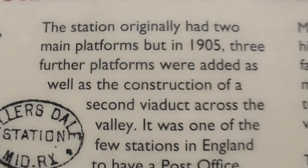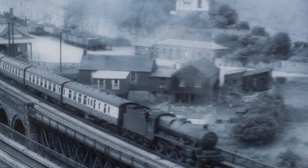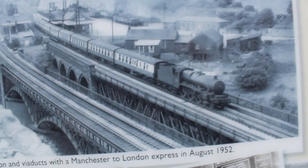Notice there's only one. They originally had two main platforms, but in 1953 further platforms were added, as well as the construction of the second viaduct across the valley. It was one of the few stations to have a post office. That's what it looks like today, sadly — they're just turning it into a restaurant or café at the moment.